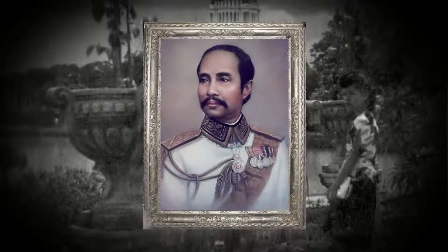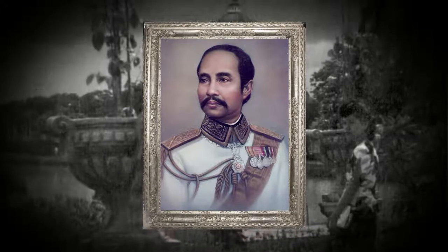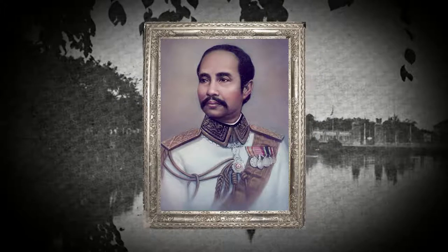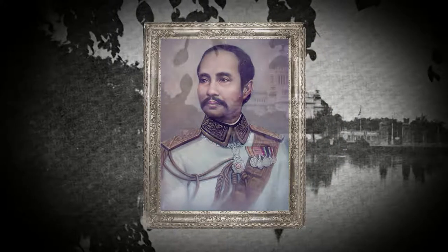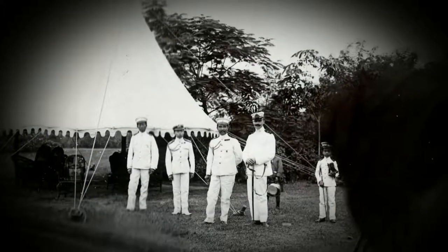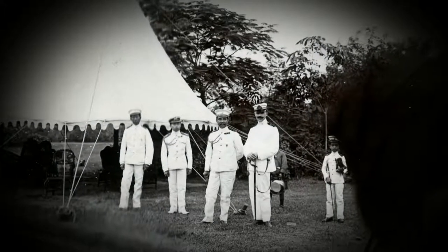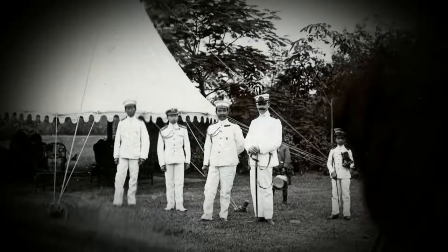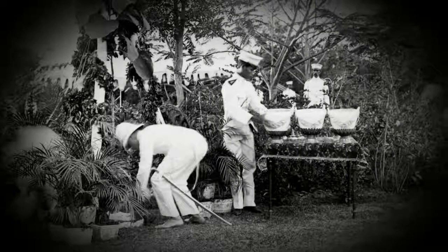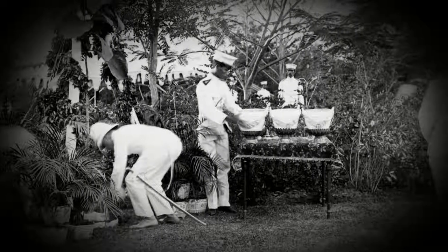Dusit Zoo formerly was King Rama V's private garden called Dusit Garden. The King had previously visited botanical gardens during overseas trips and realized how botanical gardens could be a place for people to relax, enjoy and find knowledge, so he was pleased to establish the first botanical garden in Thailand.